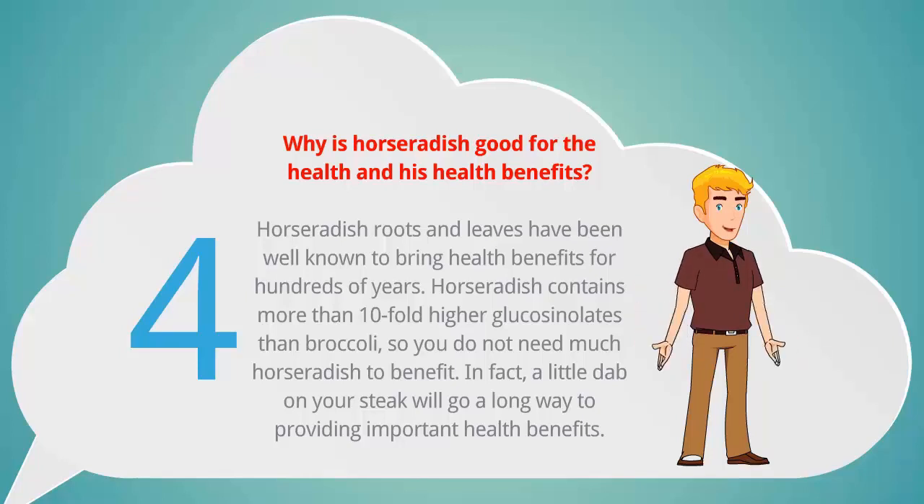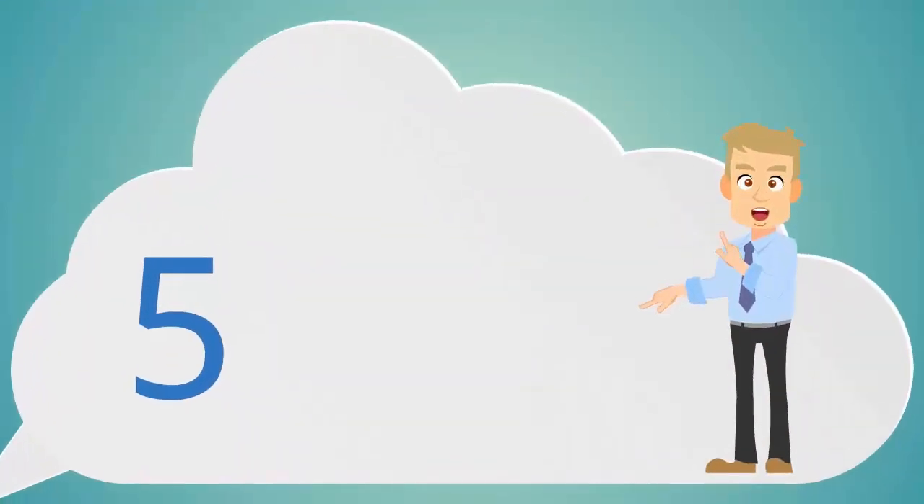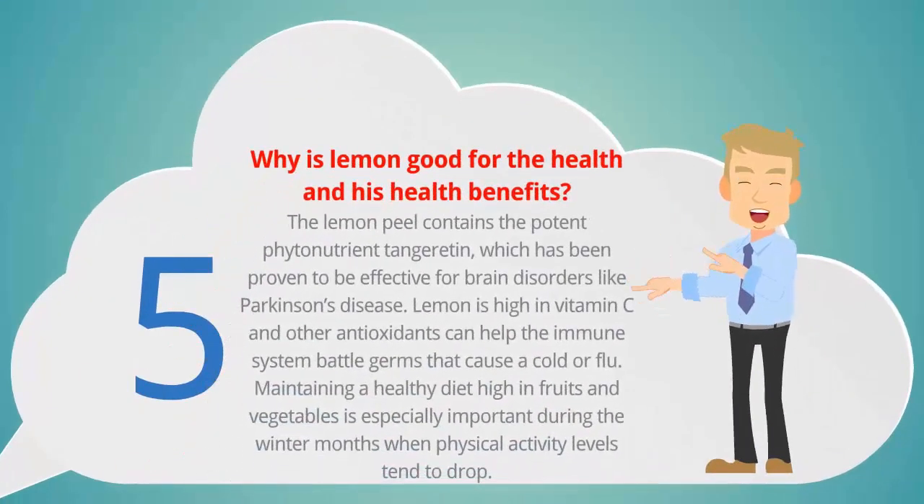Why is lemon good for your health? The lemon peel contains the potent phytonutrient tangeretin, which has been proven to be effective for brain disorders like Parkinson's disease. Lemon is high in vitamin C and other antioxidants that can help the immune system battle germs that cause a cold or flu.